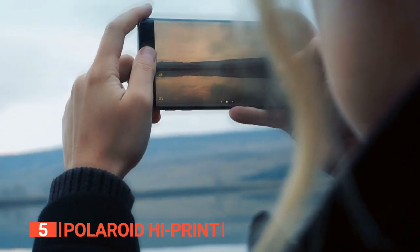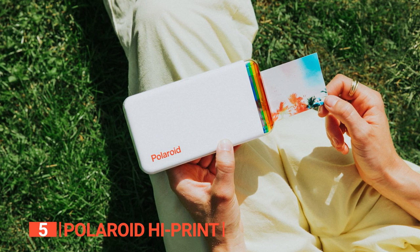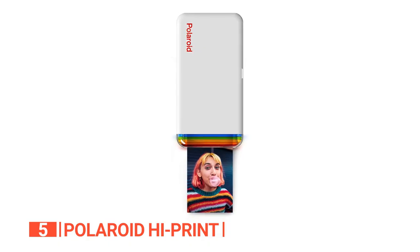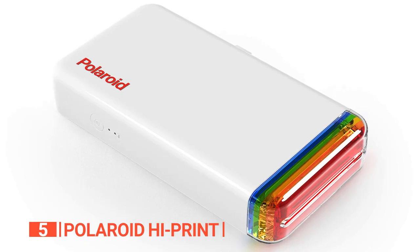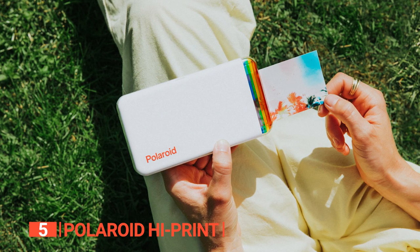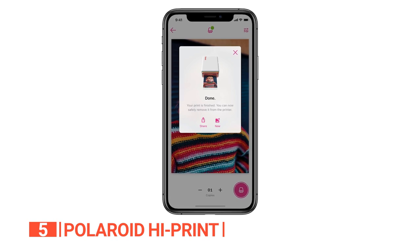The fifth product on this list is the Polaroid Hi-Print. Printing your favorite photos has never been more convenient and fun. Now you can bring your digital memories to life in seconds and create beautiful full-color prints that are water-resistant and smudge-proof. With its compact size, this instant photo printer easily fits into your backpack or purse and connects to your phone via Bluetooth, allowing you to print about 1.5 pages per minute. What sets this Polaroid Hi-Print apart is its high-quality dye sublimation printing technology, which ensures that your photos come out vibrant and clear. You can customize your photos with filters, texts, and stickers, making them truly unique and personalized.